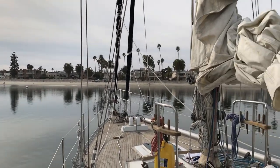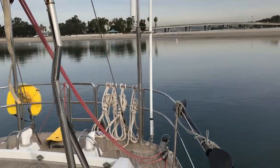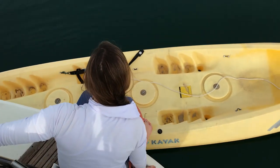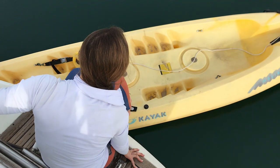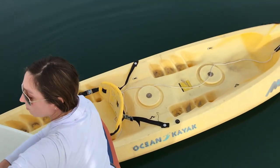We've just arrived here at Mariner's Basin and just anchored. We're about to head to shore. What are you doing there, Dara? Setting up the kayak, putting the seats in. Yeah, so we're going to take this kayak to shore.